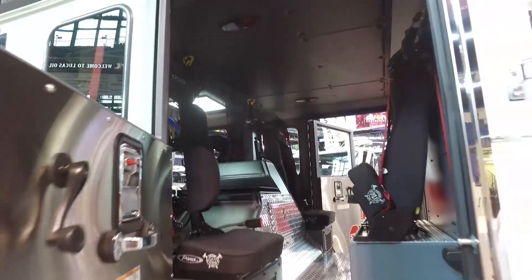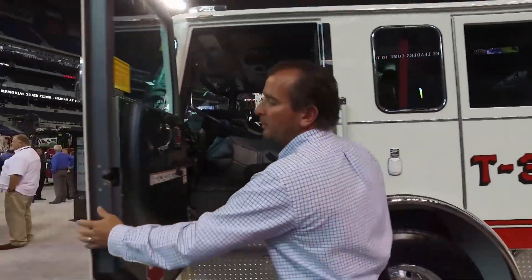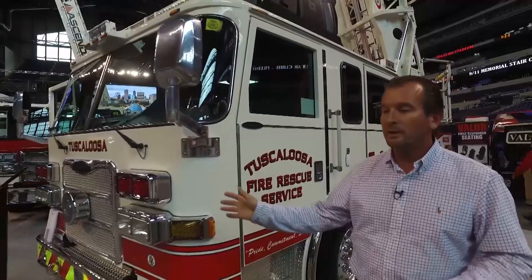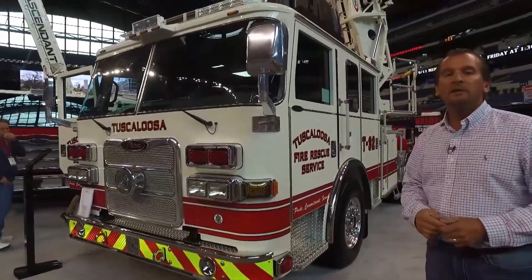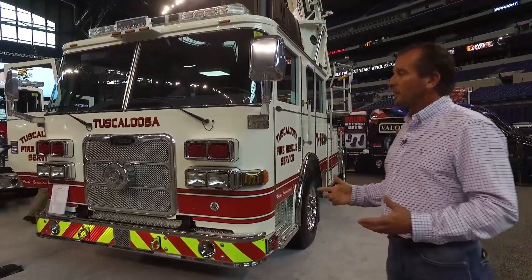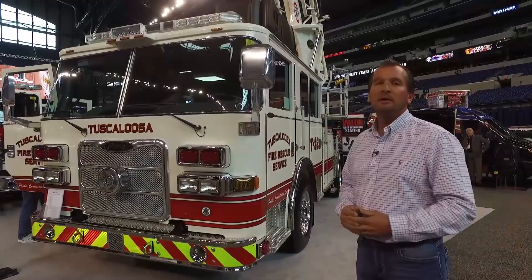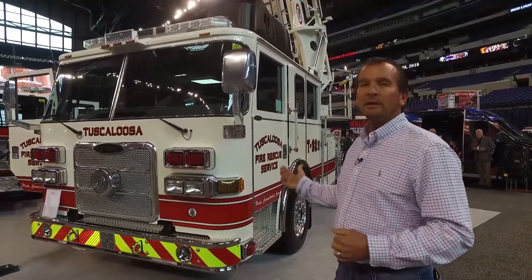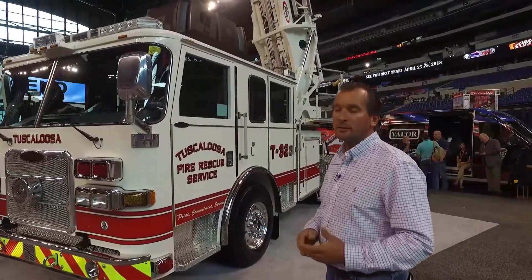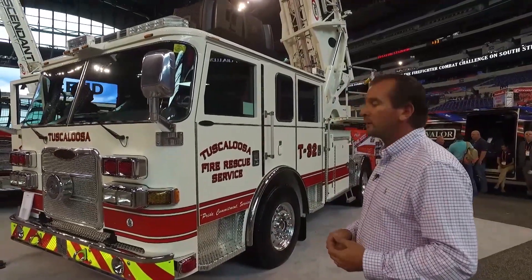We used the Federal Q siren on the front to help with traffic mediation. We've gotten this on our apparatus — we have two Aero XT pumpers on order, and we incorporated the Federal Q on those as well, which is something we didn't previously have in the department. We've also gone with wheeling lights throughout for their clarity, effectiveness, and safety, consistent with the other apparatus in our department.